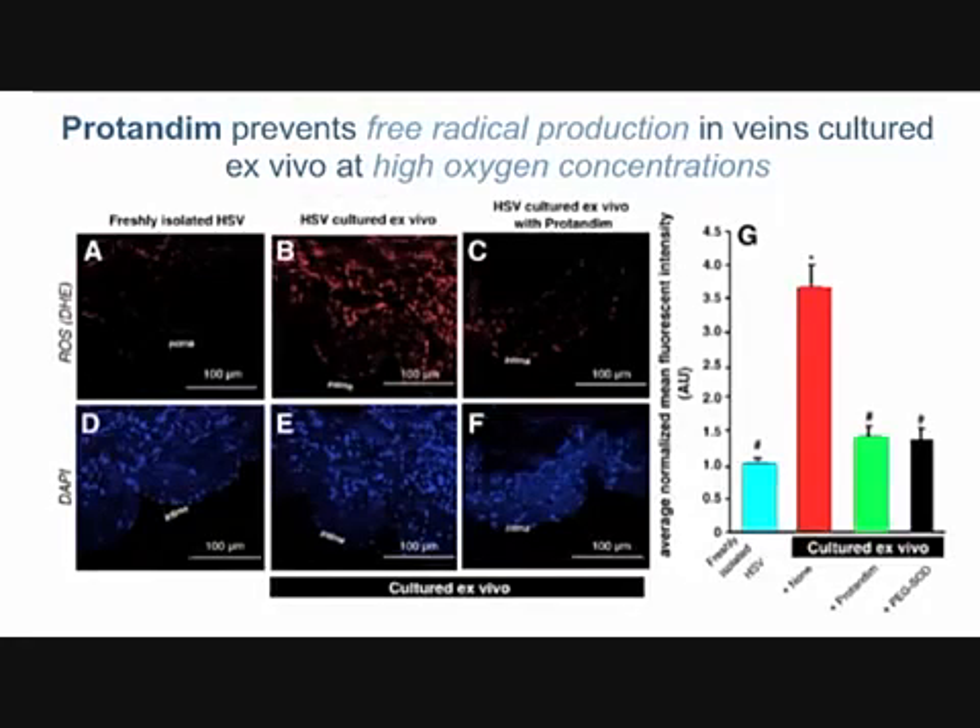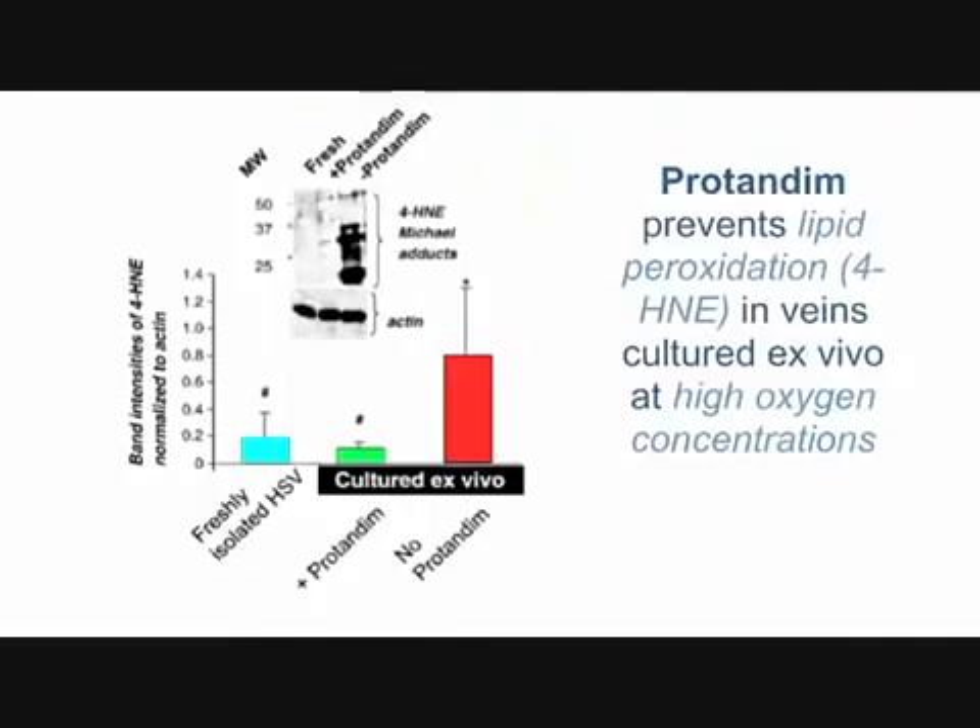If we measure free radical production in these veins — A, B, and C again — fresh vein, B cultured at high oxygen, and C is high oxygen with protandum. Looking at the red fluorescent stain: panel A shows very little free radical production, B shows a lot of it, and C incubated with protandum for the two-week period is back to A levels. So protandum is blocking free radical production by scavenging those radicals. The bars on the right quantify this: blue is healthy, red is high oxygen, green is high oxygen with protandum.